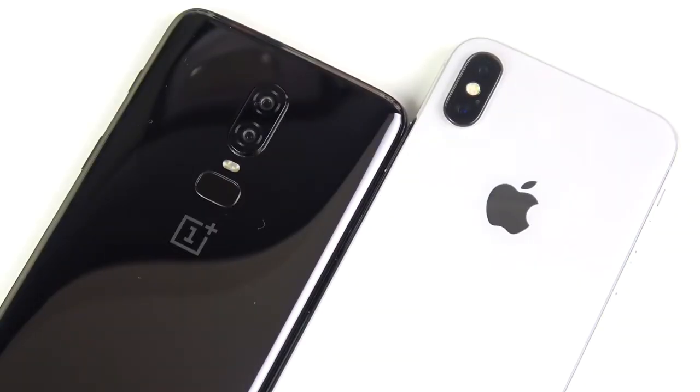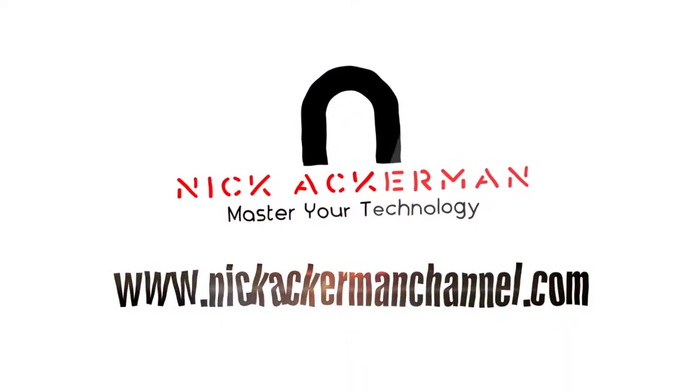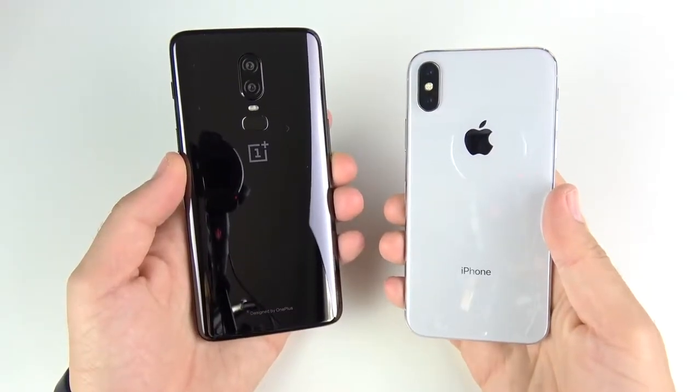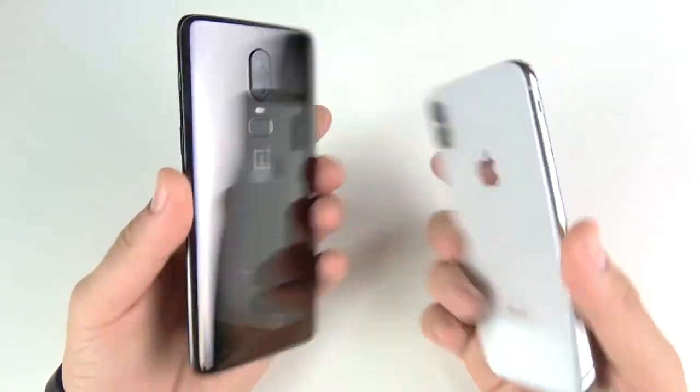OnePlus 6 versus iPhone 10 speed test — let's go. What is up guys, Nick here helping you to master your technology. OnePlus 6 versus iPhone 10.